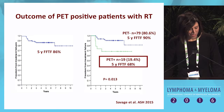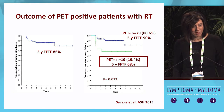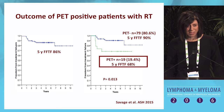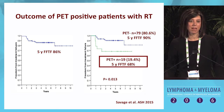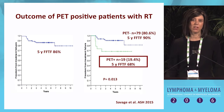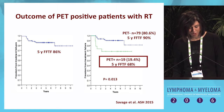In her analysis, the overall group using this strategy of bulky patients had a five-year freedom from treatment failure of 86%. The 79 PET-negative patients did extremely well at 90%. Those who were PET positive — about 20% — showed 68% doing well with radiotherapy alone. This is very consistent with the data from Dana-Farber.